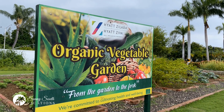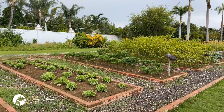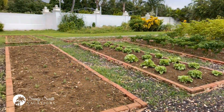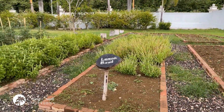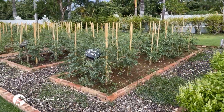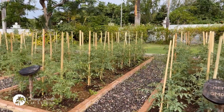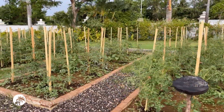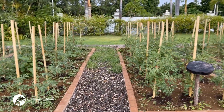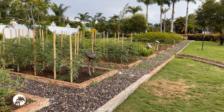Farm-to-table is super important to a lot of you, and it can't get any more local than this. This is the Hyatt Ziva's vegetable garden — vegetables and herbs including lemon basil, sweet basil, cherry tomatoes, and more. The Hyatt Ziva and Zillara have their own garden-to-plate vegetable garden, and that is sustainability in action.